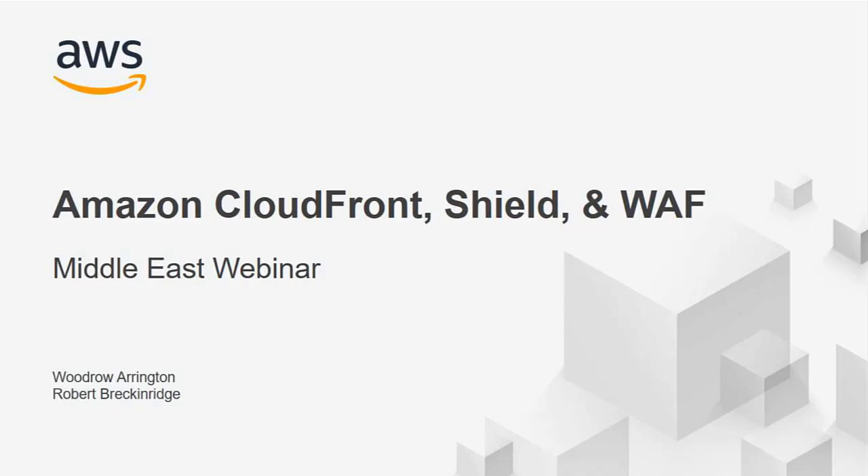Hello and thank you for joining our Middle East webinar. My name is Woodrow Arrington and I'm a senior product manager on the Amazon CloudFront team. I'm also joined by Robert Breckenridge, a business development manager on edge services.